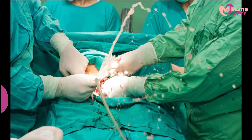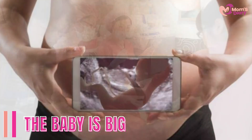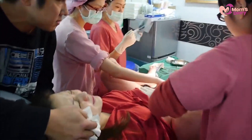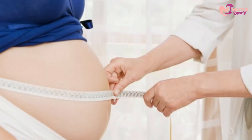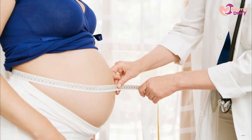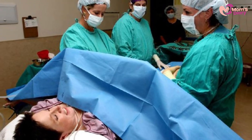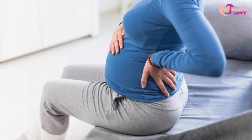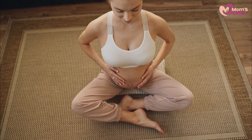Four: the baby is big. Another indicator for a c-section is the size of the baby. Most large babies are delivered through c-section. Even so, there are other considerations, including the size and shape of the mother's hips, the position of the baby, and the overall health of the mother and child.